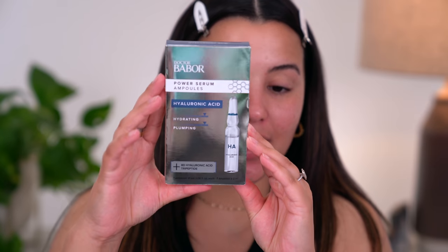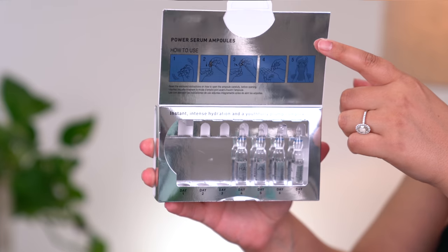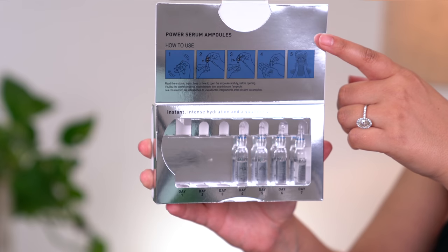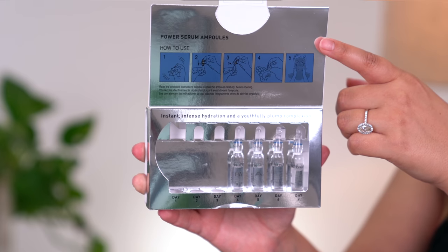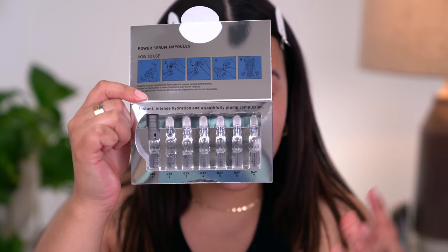Following the Rebalancing Liquid, I'm going to go in with my serums. The serum I'm using today is probably going to be a lot different than serums you've seen on the market, mainly because Babore is the pioneer of beauty ampules. This is the 8D Hyaluronic Acid Power Serum Ampule. An ampule is a single-use glass vial containing highly concentrated serums to precisely target your skin concerns. You get a seven-day supply, individually dosed for max ingredient potency and efficiency.